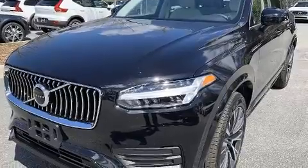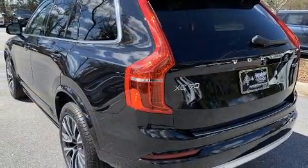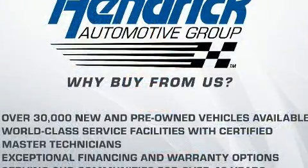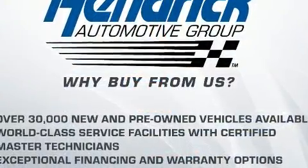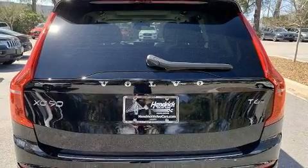All of the premium features expected of a Volvo are offered, including automatic dimming door mirrors, front dual-zone air conditioning, a power rear cargo door, rain-sensing wipers, remote keyless entry, and power seats.